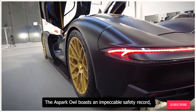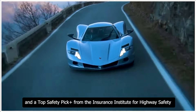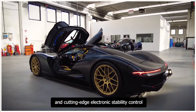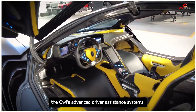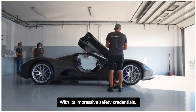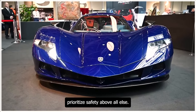The Aspark Owl boasts an impeccable safety record, with a five-star rating from the National Highway Traffic Safety Administration and a Top Safety Pick+ from the Insurance Institute for Highway Safety. Its robust carbon fiber chassis, advanced airbag system, and cutting-edge electronic stability control ensure exceptional protection for occupants. The Owl's advanced driver assistance systems — including lane departure warning, blind spot detection, and adaptive cruise control — provide an added layer of safety and peace of mind.